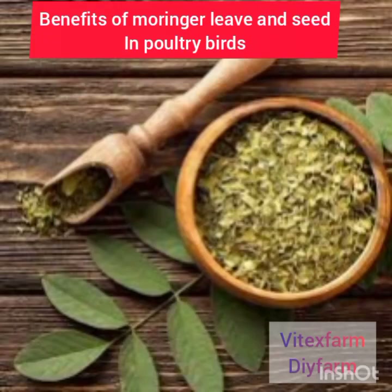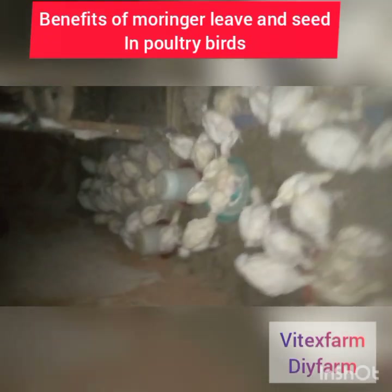In today's video we are going to talk about the importance of moringa seed and leaf in poultry farming.